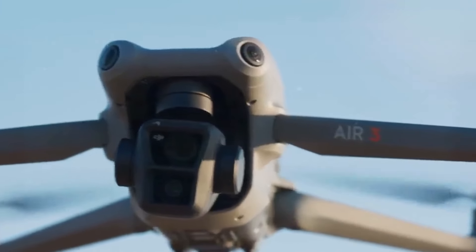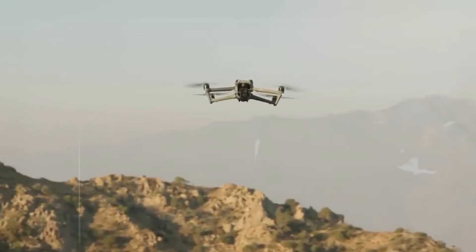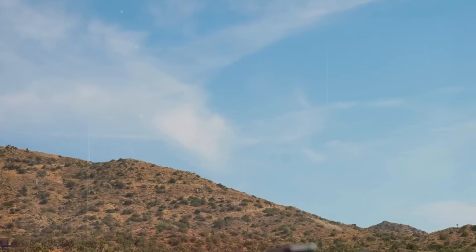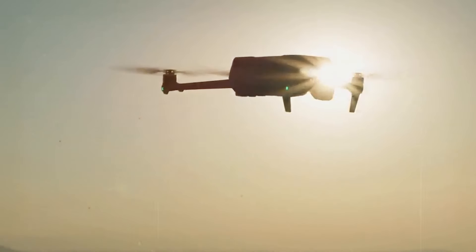And there you have it — three incredible drones from DJI, each offering unique features to elevate your flying experience. Whether you're a professional filmmaker or a hobbyist photographer, there's a DJI drone for you.